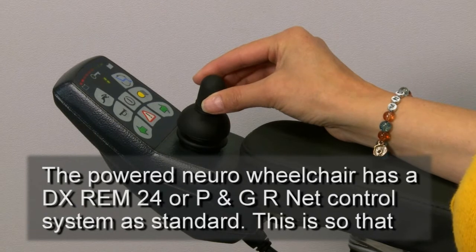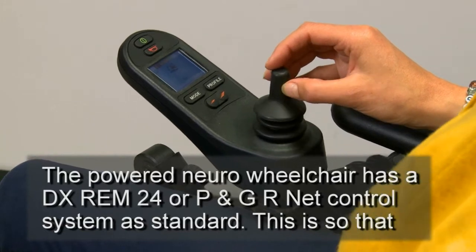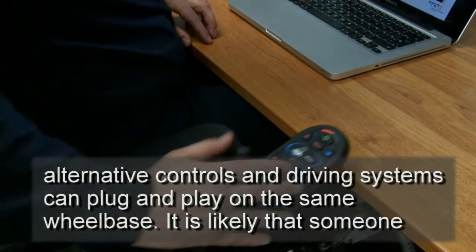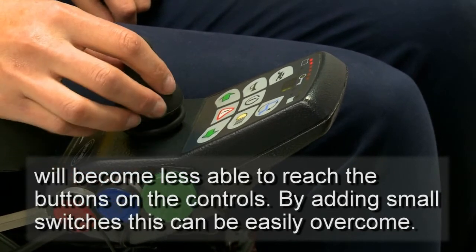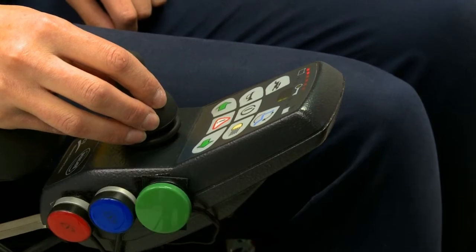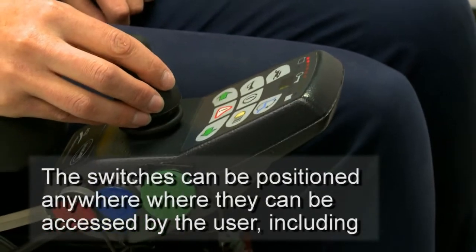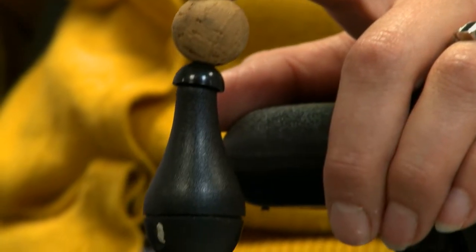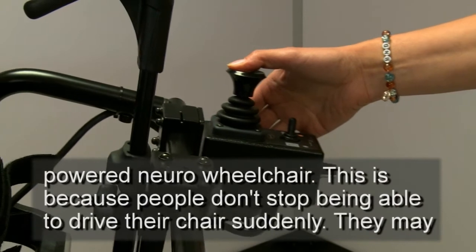The powered neuro-wheelchair has a DXREM24 or P&GR net control system as standard, so that alternative controls and driving systems can plug and play on the same wheelbase. It is likely that someone will become less able to reach the buttons on the controls. By adding small switches, this can be easily overcome. The switches can be positioned anywhere they can be accessed by the user, including knee guards and the headrest. Alternative controls such as a mini joystick can also be added. We advocate the provision of attendant controls, which is standard on one of the models of the powered neuro-wheelchair.